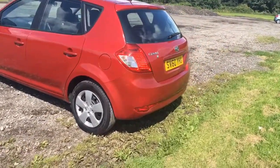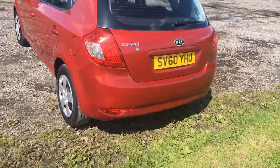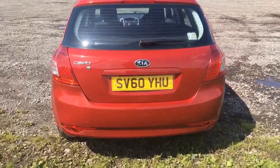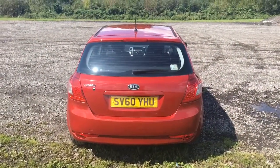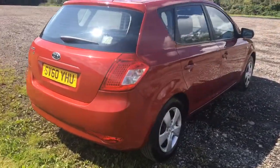If we work around to the rear — there's very, very light scuffing on the rear bumper, as you'd expect for the age of the car. There's no damage I can see to the tailgate area.